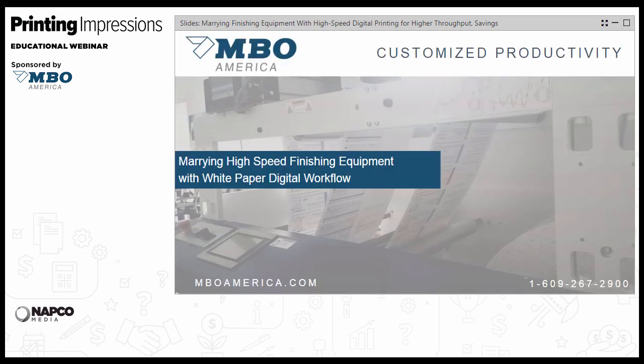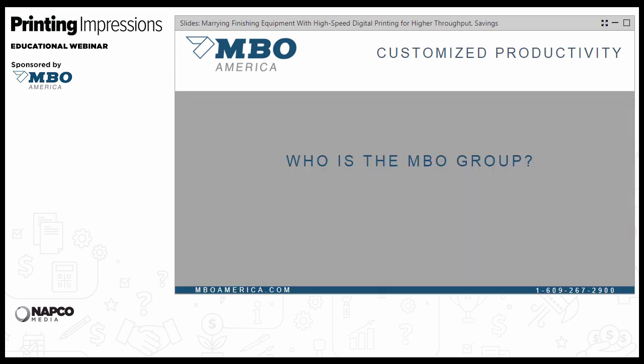Thanks, Mark. Welcome, everybody. I'll give you a brief intro on MBO and then turn it over to Adam to talk about Design Distributors. MBO had the pleasure of speaking with Design Distributors about the finishing side of their business, and we had a chance to analyze their shell-type working environment — using a lot of offset going to digital, and how to finish that better with fewer people. Before I get too deep into things, I'd like to take a moment to talk about the MBO Group, because in most opportunities people don't know that MBO is a web finishing producer, along with our core business of sheet folding.